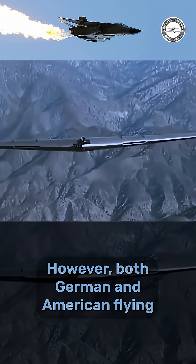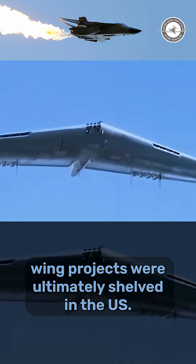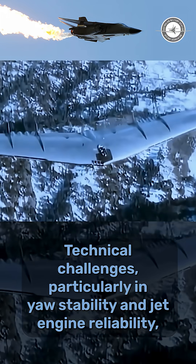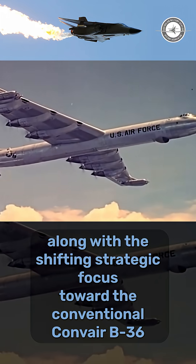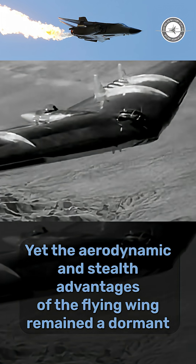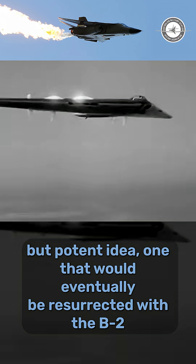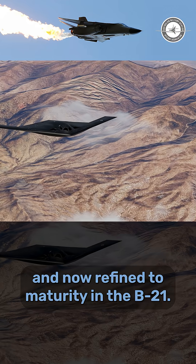However, both German and American flying wing projects were ultimately shelved. In the U.S., technical challenges — particularly in yaw stability and jet engine reliability — along with a shifting strategic focus toward the conventional Convair B-36, led to the cancellation of Northrop's designs by 1950. Yet the aerodynamic and stealth advantages of the flying wing remained a dormant but potent idea, one that would eventually be resurrected with the B-2 and now refined to maturity in the B-21.